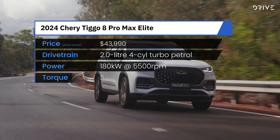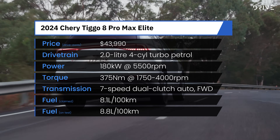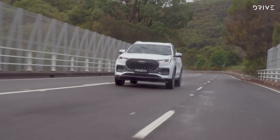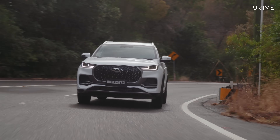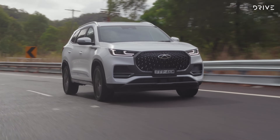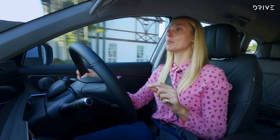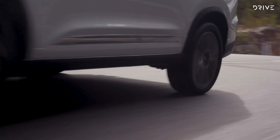All three variants of the Tiggo 8 Pro Max come with Chery's most powerful petrol engine to date — a 2.0-litre turbocharged four-cylinder unit producing 180 kilowatts of power and 375 newton metres of torque, paired with a seven-speed dual-clutch transmission. By comparison, the Mitsubishi Outlander ES and the Nissan X-Trail ST entry-level variants have 2.5-litre engines producing 135 kilowatts. The Ultimate has six driving modes including three for off-roading, while the Elite has three: Normal, Eco, and Sport. The front-wheel-drive Elite and Urban variants are about 105kg lighter than the all-wheel-drive Ultimate, and you can certainly feel that difference.